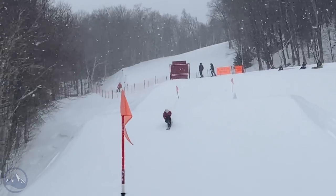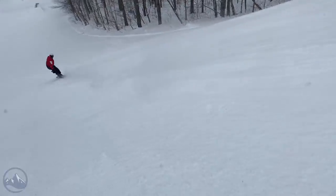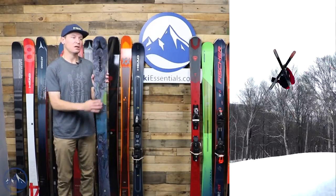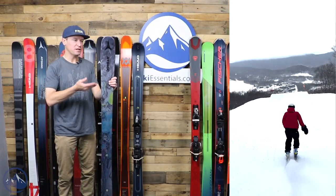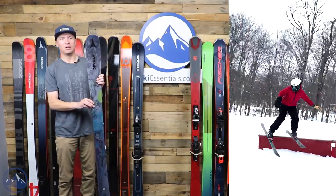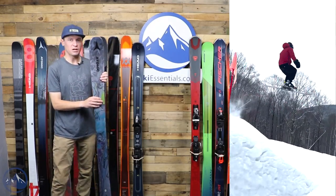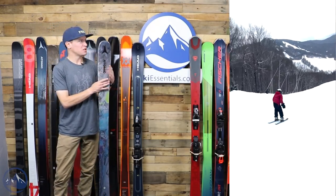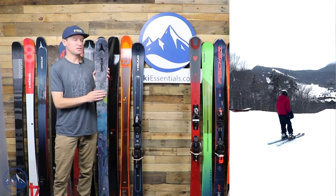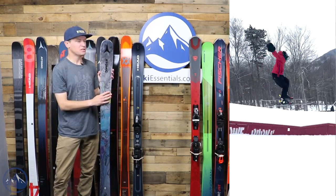The other good application is as a park ski. A couple of kids I coached last season got their hands on these and they worked really well — bashing them around the park. With this build and cap construction, if you compare it directly to the Bent 90 or the Oblivion 84, you don't get quite the same precision. This one's just going to be a little bit looser, which a lot of people really like.